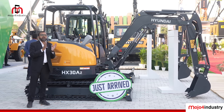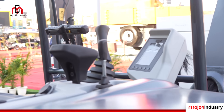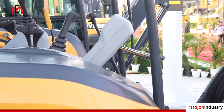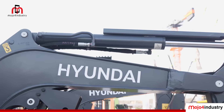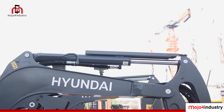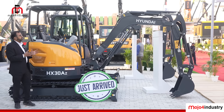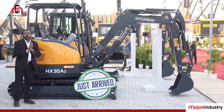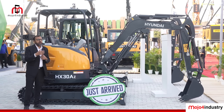We have a latest generation 5-inch digital display cluster. The display cluster gives complete information on maintenance management and diagnostic features, and it is completely water and dust resistant. The arm is the longest in the HX30AZ in the 310 category of excavators in India. The bucket and all structures are designed by Hyundai — all are heavy duty and give superior durability throughout the life.